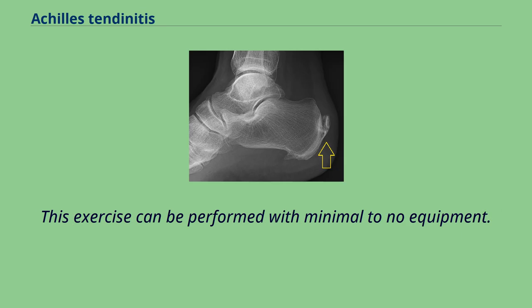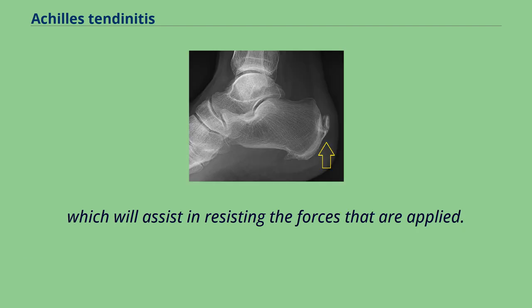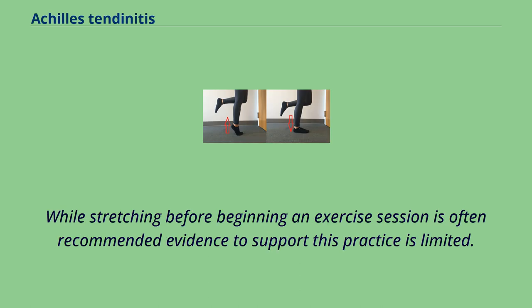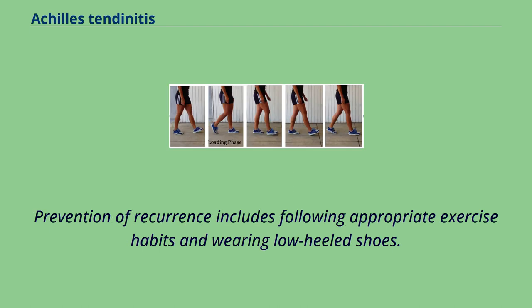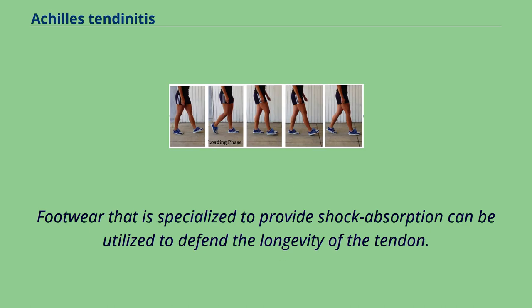This exercise can be performed with minimal to no equipment. A step can be added under the foot to enhance range of motion, and weights can be added to increase resistance. Performing consistent physical activity will improve the elasticity and strength of the tendon, which will assist in resisting the forces that are applied. While stretching before beginning an exercise session is often recommended, evidence to support this practice is limited. Prevention of recurrence includes following appropriate exercise habits and wearing low-heeled shoes. In the case of incorrect foot alignment, orthotics can be used to properly position the feet. Footwear specialized to provide shock absorption can be utilized to defend the longevity of the tendon.